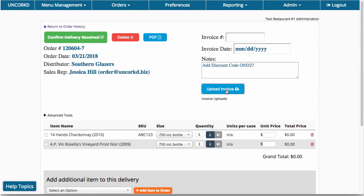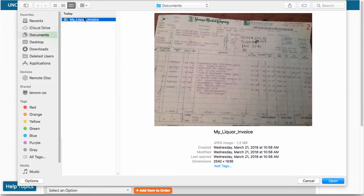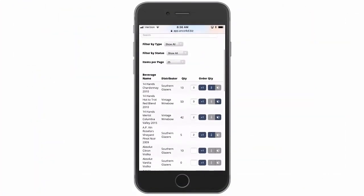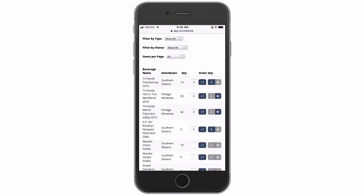You can also save digital copies of your invoices to stay organized and better track your purchases. Uncorked takes the stress out of managing your beverage program by giving you more control over your liquor room and helps you build a healthier bottom line.